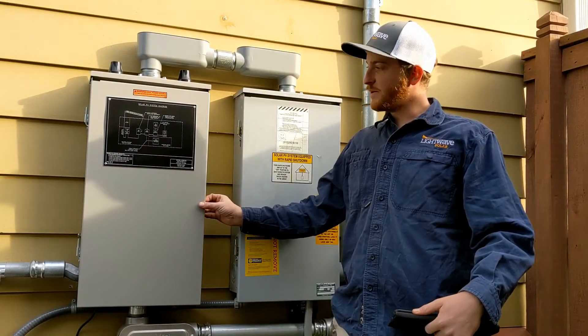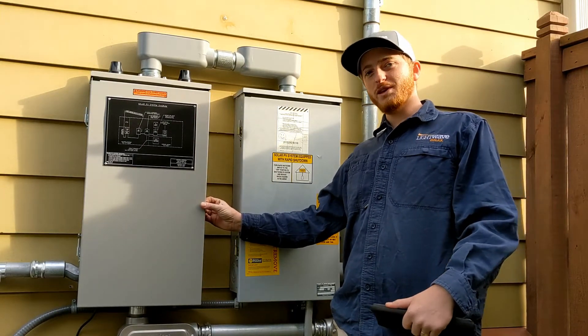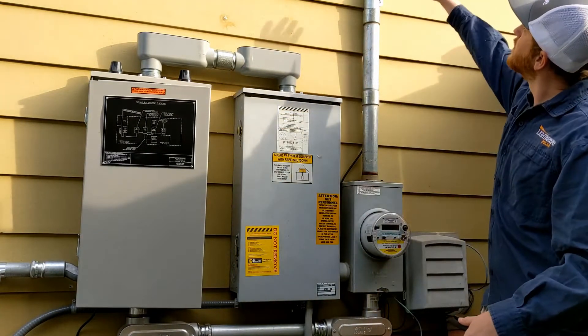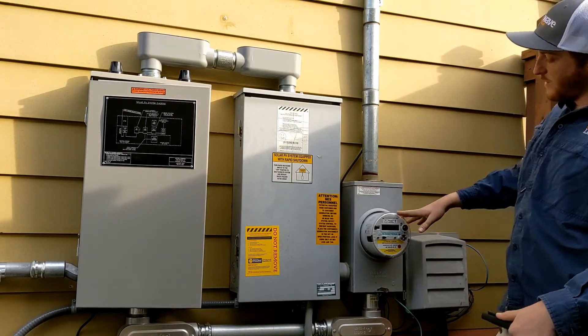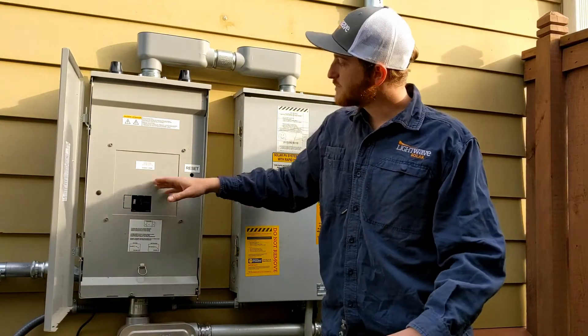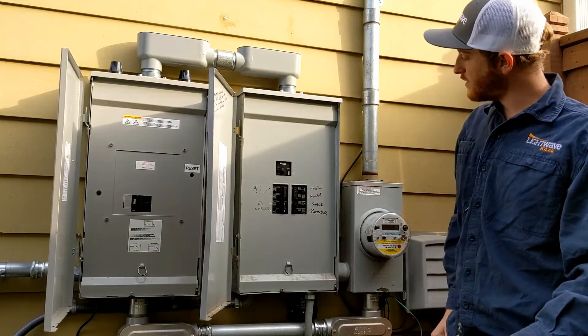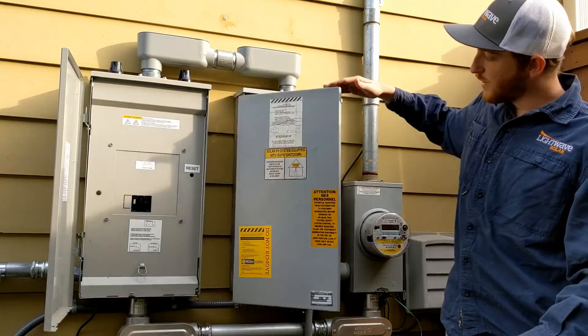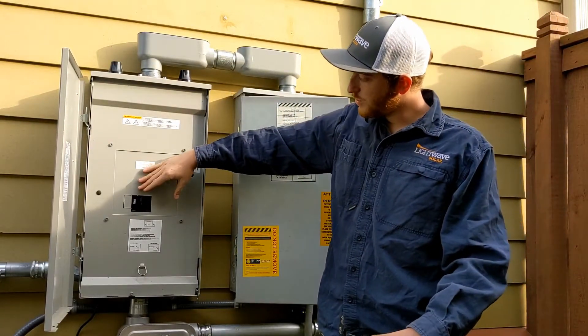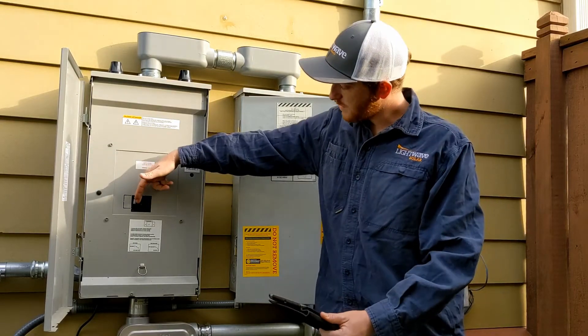Here we are at the Tesla gateway. We're going to simulate an outage and show you just what the system does whenever we lose grid power. Coming down from here again, we've got grid power coming through this customer's meter, coming through our gateway, through this main breaker, backing up their whole 200-amp service panel. We're going to cut this main breaker now, remove utility power from the site, and the customer inside won't even notice. So here we go.